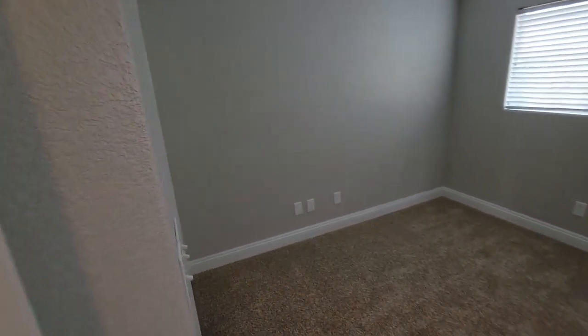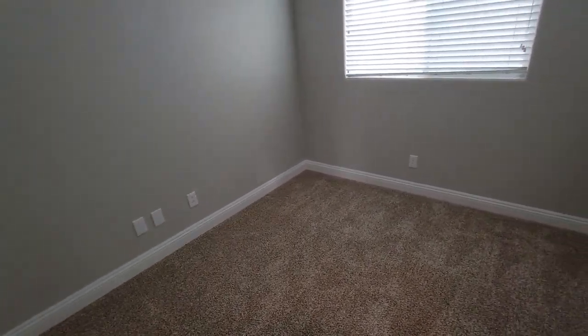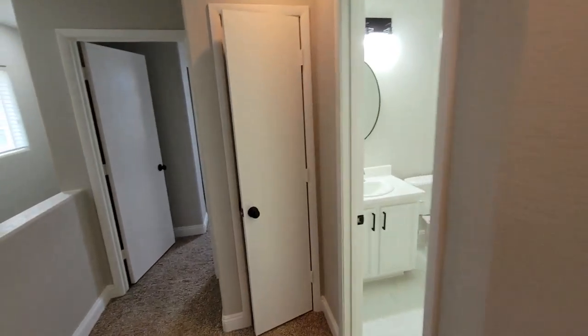Over here you've got two small bedrooms with closets. It's probably about 10 by 10, maybe 10 by 8. Both of these bedrooms are pretty small — maybe 10 feet by 8 feet. Small bedrooms, but pretty good for an extra bedroom or an office.